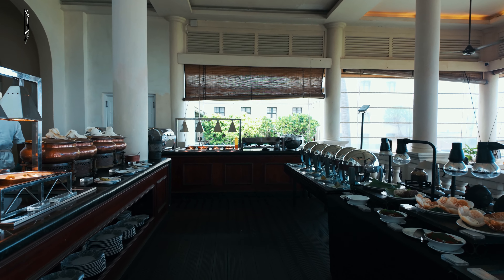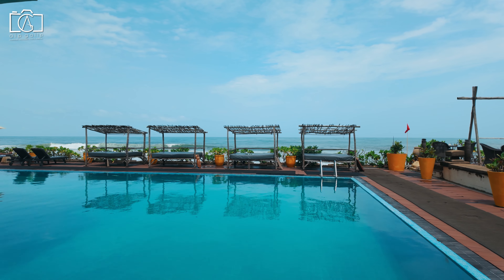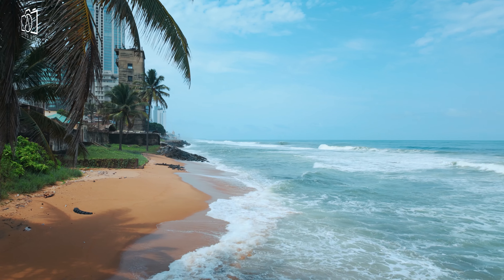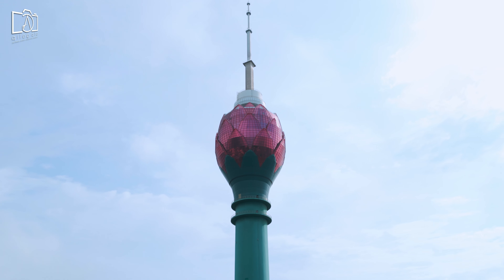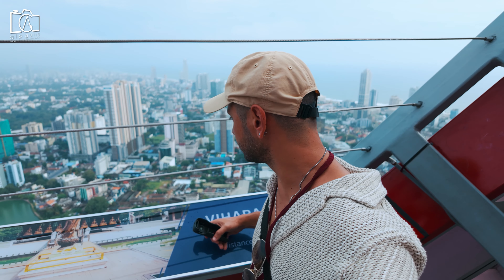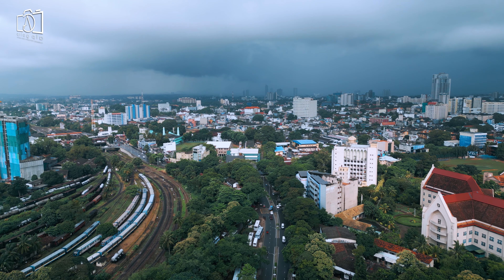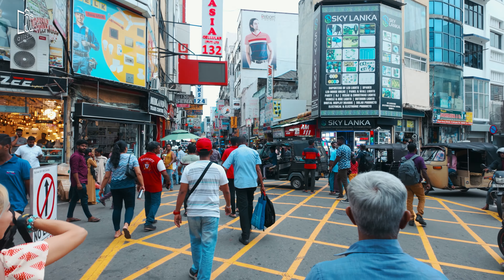We kicked off our first day in Colombo with a sumptuous breakfast at the Galle Face Hotel, enjoying luxurious accommodations and stunning views of the Indian Ocean. Our next stop was the iconic Lotus Tower, the tallest building in South Asia, where we were treated to breathtaking panoramic views of Colombo from the top. We then immersed ourselves in the vibrant atmosphere of Pettah Market.